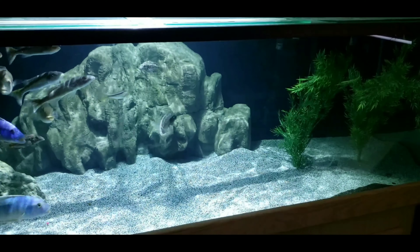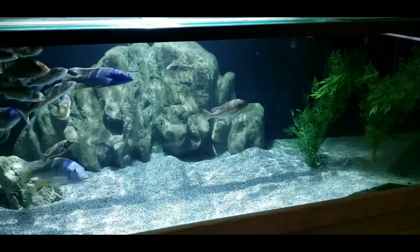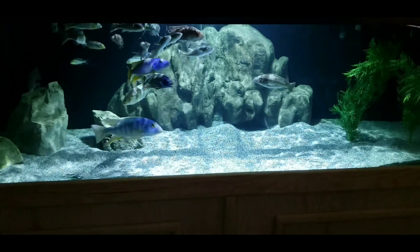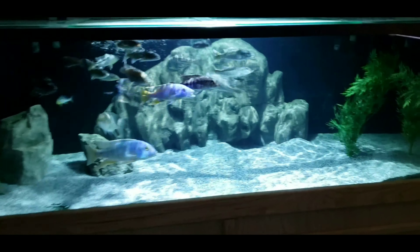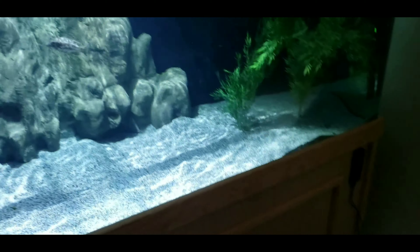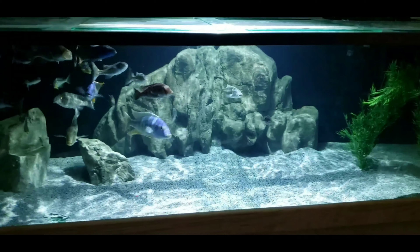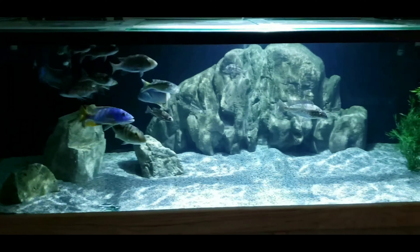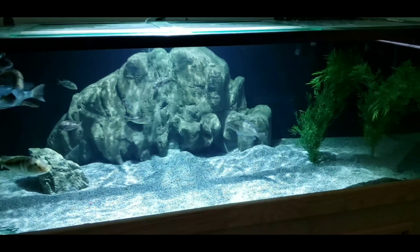If you guys haven't seen some of my more recent videos, this is the new Kessil Tuna Sunlight I've got on here — it gives off a shimmer, really cool effect. It's on a controller over there. I think it does a really cool job and the fish seem to be much less stressed, knowing that they have dark spaces on either end of the tank that they can go to should they want to.